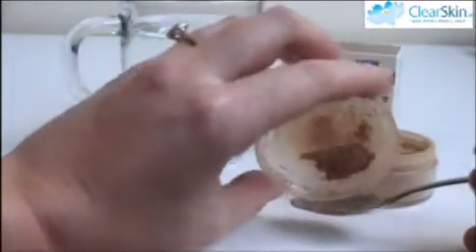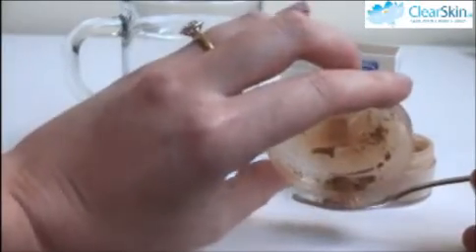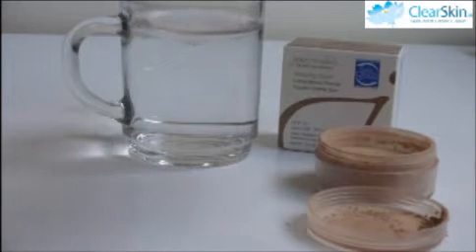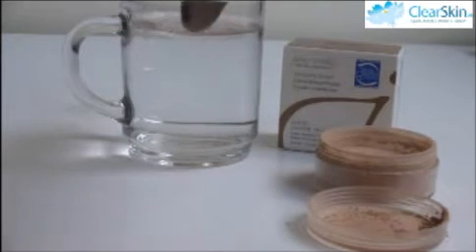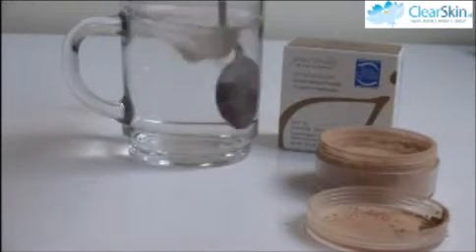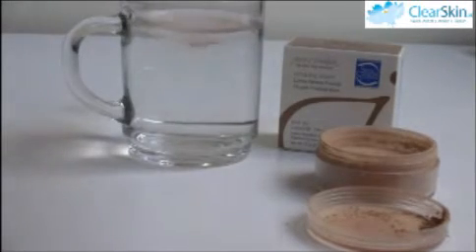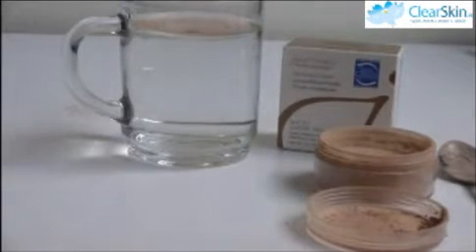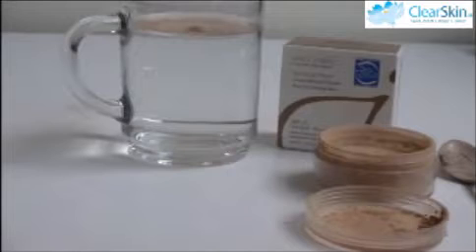In this test the water represents your skin. So if the makeup seeps down to the bottom of the glass and makes the water cloudy, then it fails the test. You know it's not true mineral makeup and it has been mixed with chemicals that will seep into your skin and clog your pores. If the powder stays on the surface of the water and the water stays perfectly clear, then you know it's true mineral makeup — it passes the test and won't penetrate your skin or clog your pores.